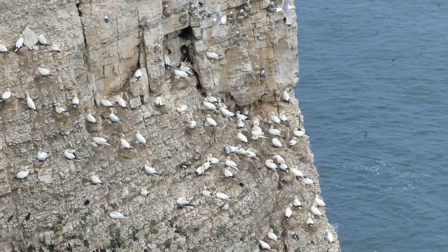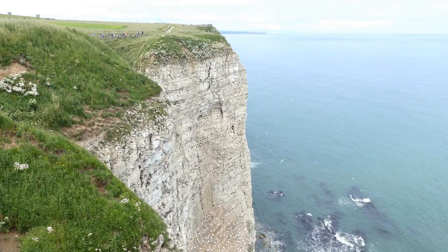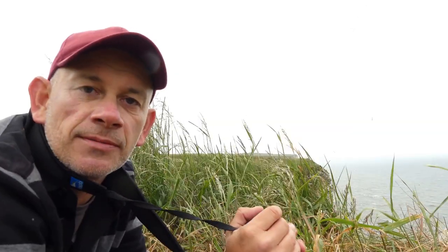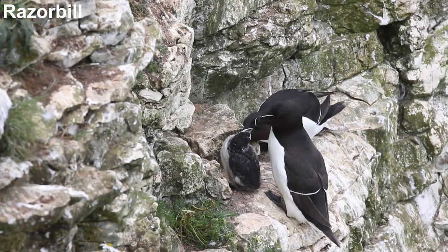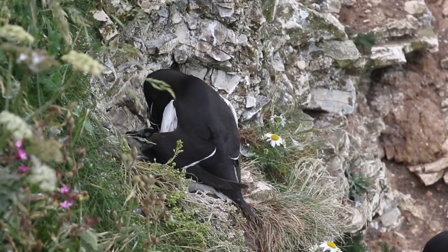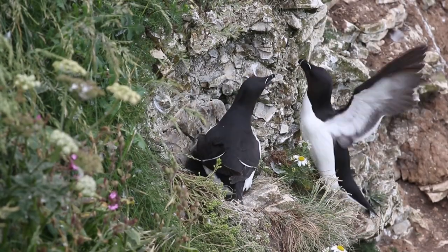This congestion on the cliffs begs the question: why not nest somewhere else? Using cliffs for nesting makes eggs and chicks inaccessible to most predators, however some birds do pose a threat, including gulls, which will predate eggs and even nestlings. To protect their chicks, cliff-nesting birds like these razorbills display a high level of parental care, taking turns to look after their young while the other hunts for fish, before it's time for changeover.